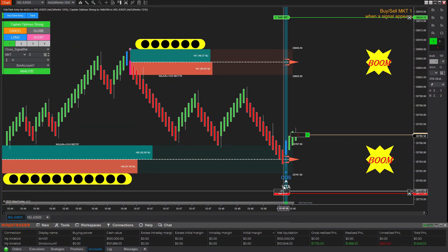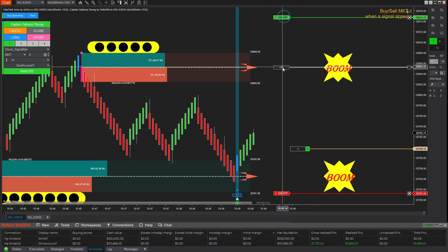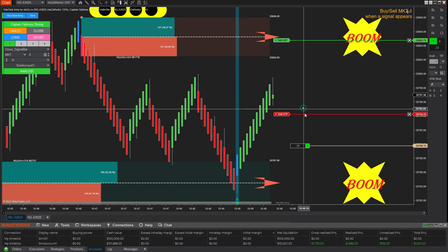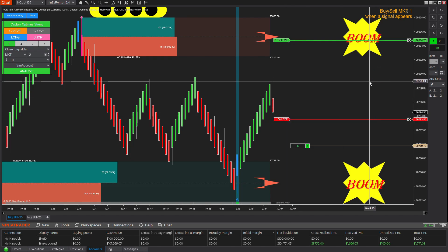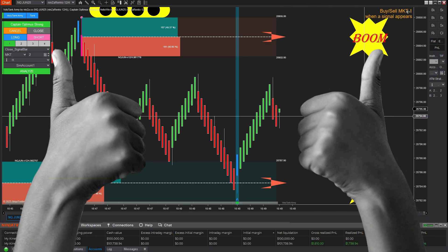Next, I'll take a few more trades using Ninzarenko so you can continue following along. Even though I've already hit my daily profit target, due to some technical issues, previous trades were not recorded properly, so I hope you understand. At the moment, my buy trade on Ninzarenko is already protected, thanks to timely stop adjustment to lock in profits safely.